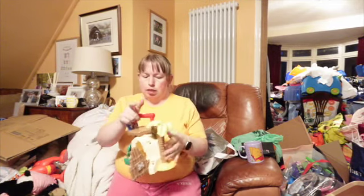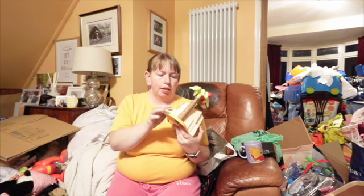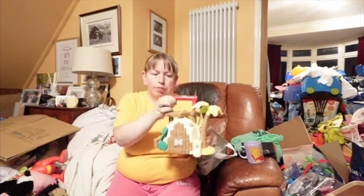Next thing I bought was this Happyland Pirate Cove. It was £2. I'm going to get some pirates and put it with this as a boat and just make a big pirate bundle.